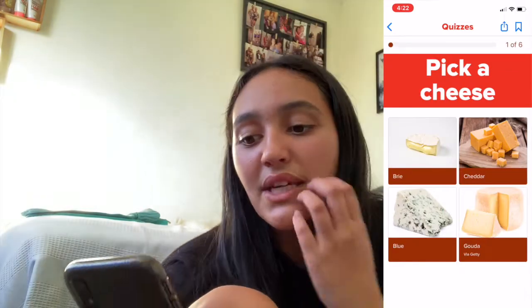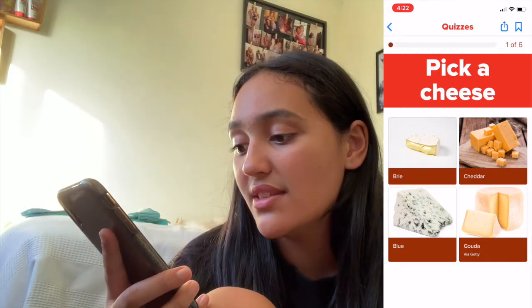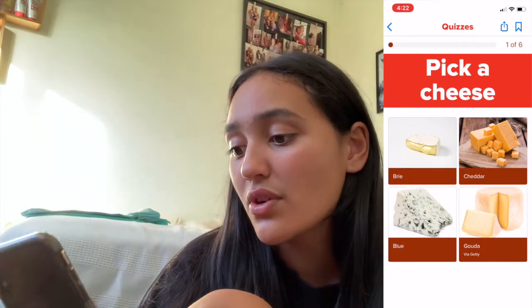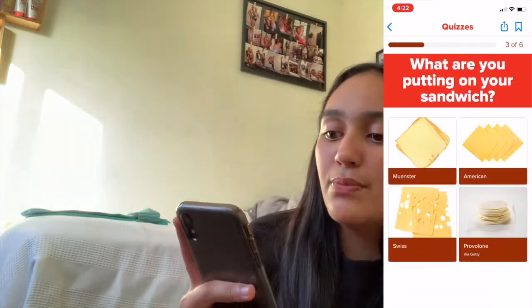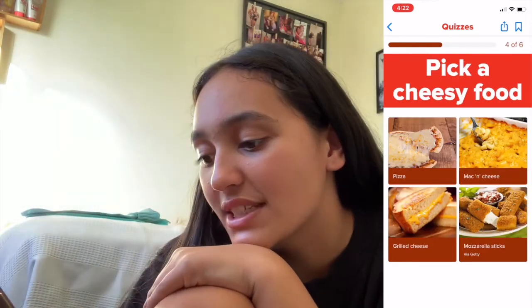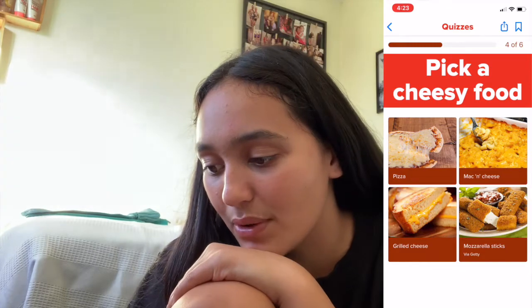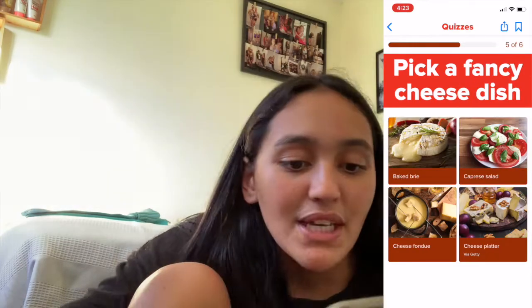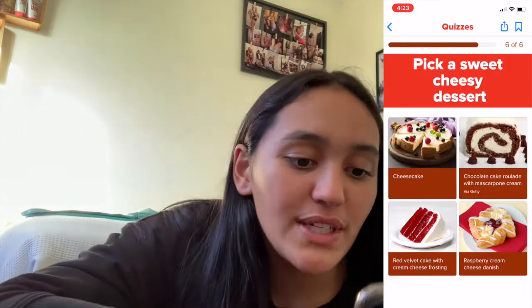I love cheese so much. Pick a cheese: cheddar, blue, or — I've never heard of that cheese — so I'm gonna go with camembert. You're putting it on your sandwich with Swiss. Pick a cheesy food: mac and cheese — oh my god yes, mac and cheese is like my two favorite foods combined, pasta and cheese. I'm gonna pick mac and cheese. Pick a fancy cheese dish — bake, yeah that. Pick a sweet cheesy dessert — they all look so good — cheesecake.